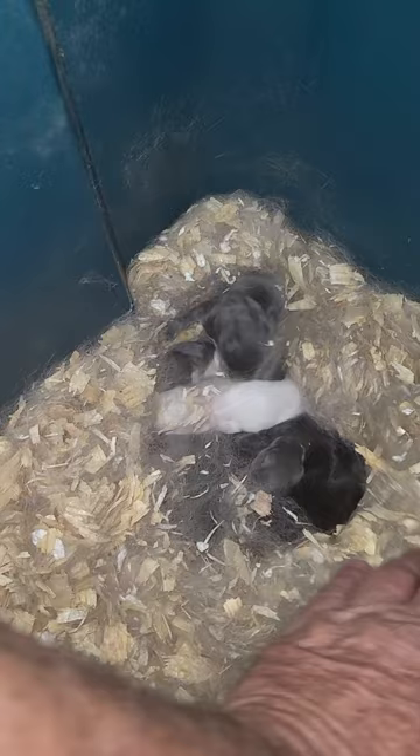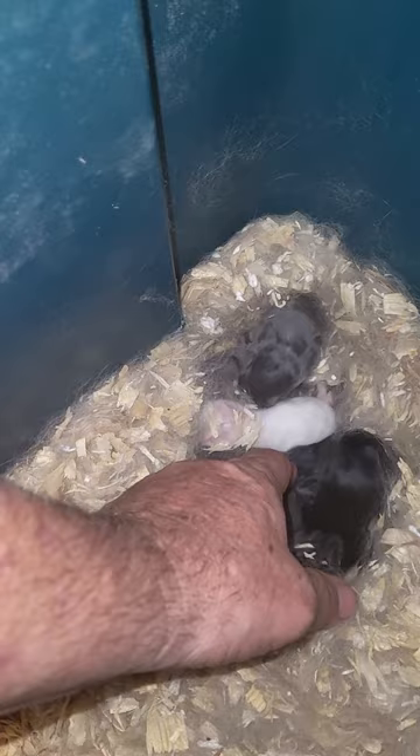Let's see what we got here. I check these guys out every day. They're only four days old. I just want to make sure mom was doing her job and keeping them alive.